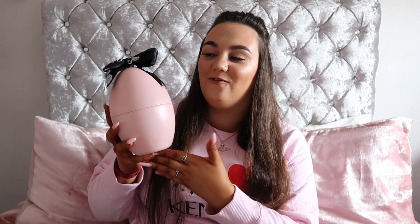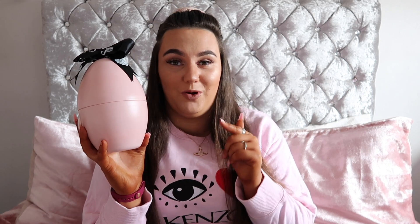Glossy Box brought out a limited edition box and egg for Easter. They did this last year but I didn't have a subscription, so I took out my subscription not long after. I didn't get it last year but I got it this year. I paid £25 for this and I will pop the total value on the screen.